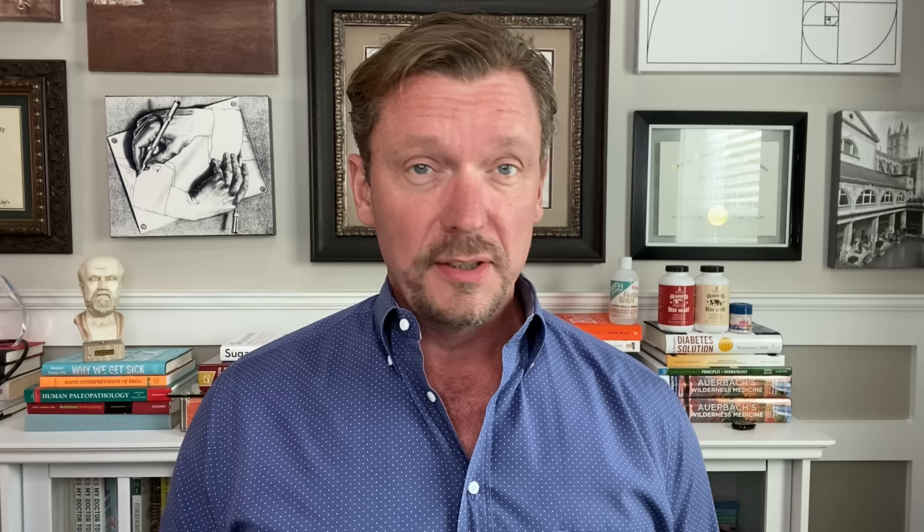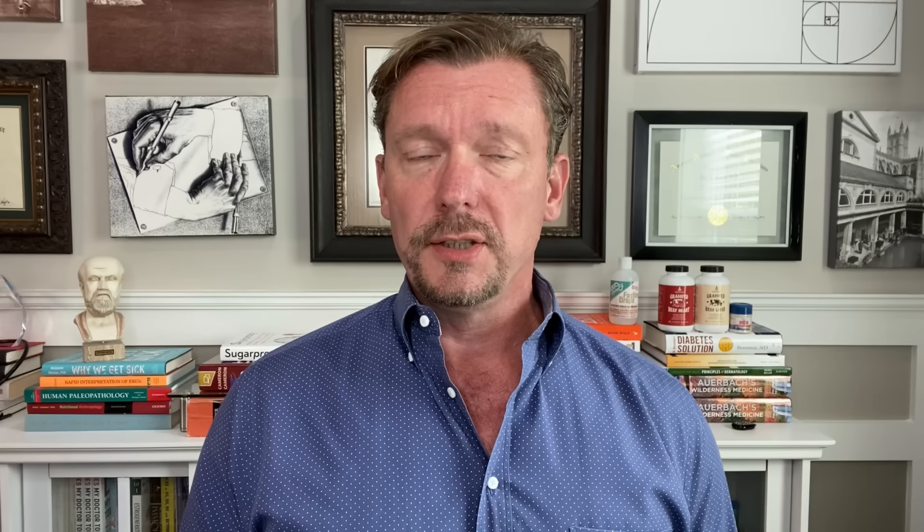First of all, let's discuss three different terms and help you understand what they mean, and also the fact that they mean effectively the same thing. The first term is insulin resistance. Most doctors have heard of this term, and most doctors and patients take that to mean that our cells just don't respond to insulin like they once did, and therefore your blood sugar goes up.